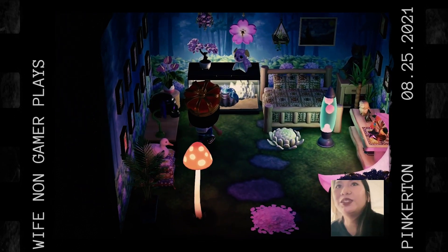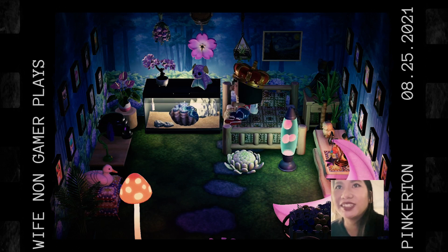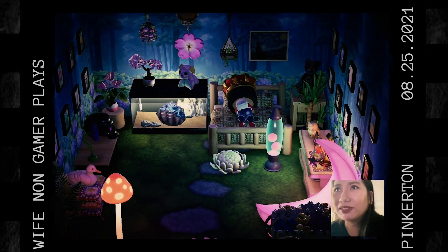Oh my god, this is the cutest bedroom ever! Oh my god, there's an aquarium! There's a shell — I want that!